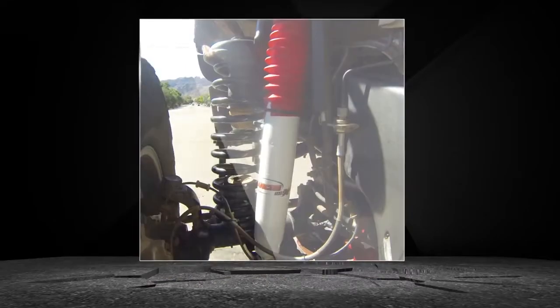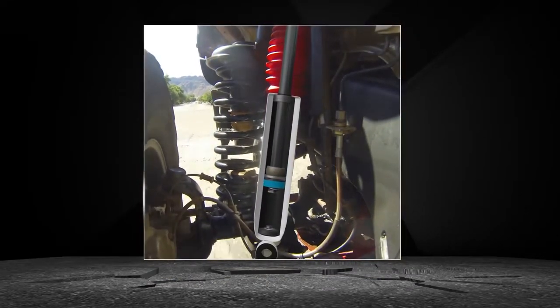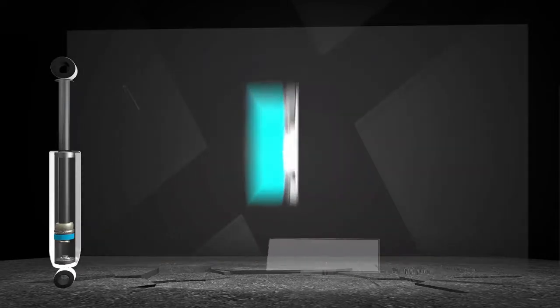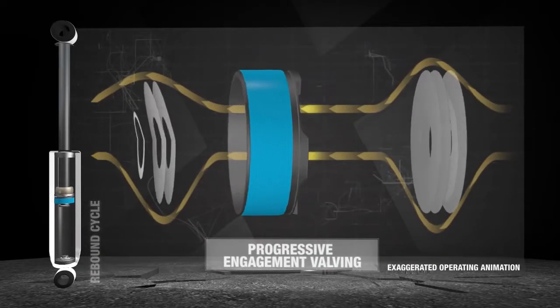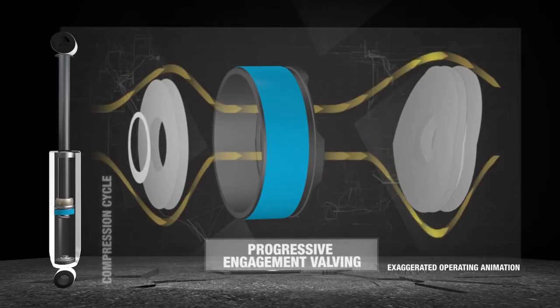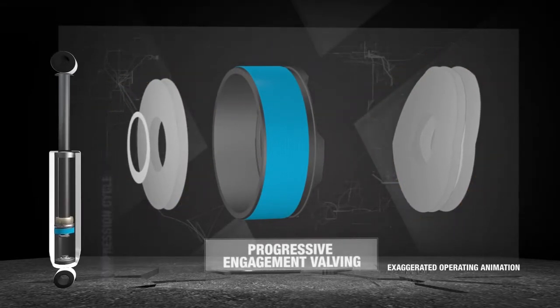When hitting a pothole, off-road trail obstacle, or similar activity, Rancho's progressive engagement valving allows for early flow of fluid, helping to reduce harsh initial impacts and to control the flow of fluid in a progressive, gradual manner through the valving.